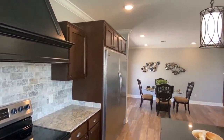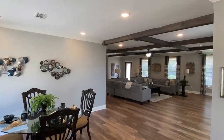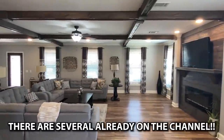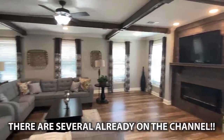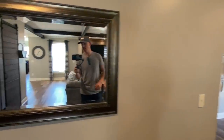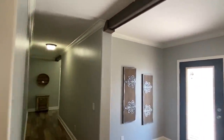You need to be staying glued to the channel because there's going to be some insanely crazy homes put up over the next bit. I may have already put some up — at least a few of them — but there's going to be more coming, so stay tuned for that. So we checked out that room — y'all having a good day?